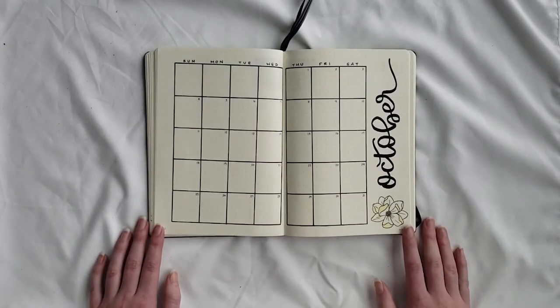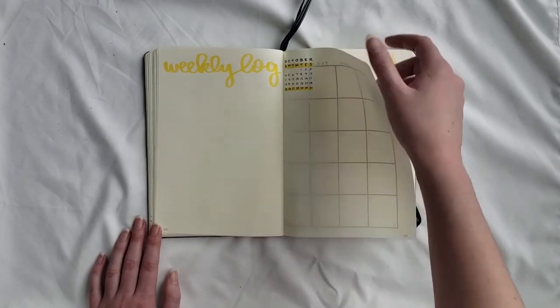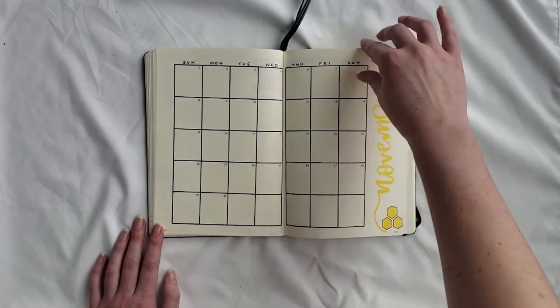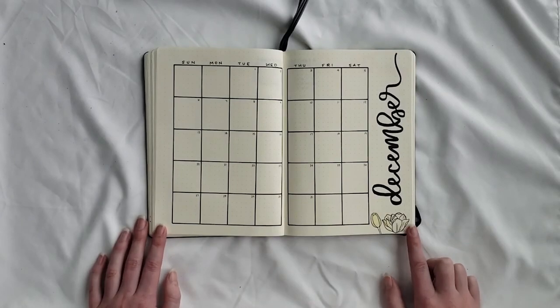For October there's a magnolia just next to the header. For November there are a couple of honeycombs over by the header. Then finally December has magnolias — there's a bud and then an opening bud.